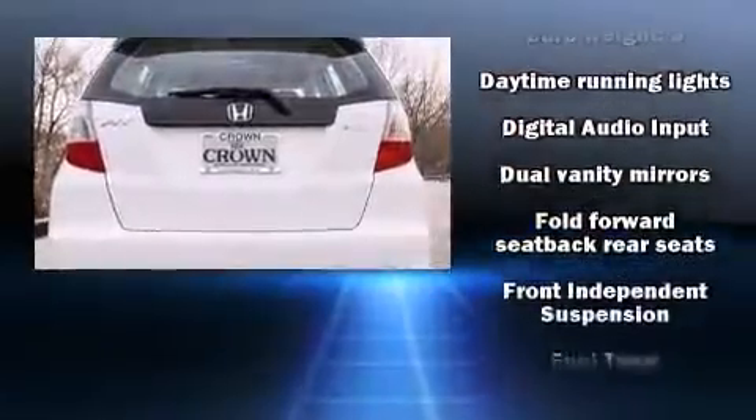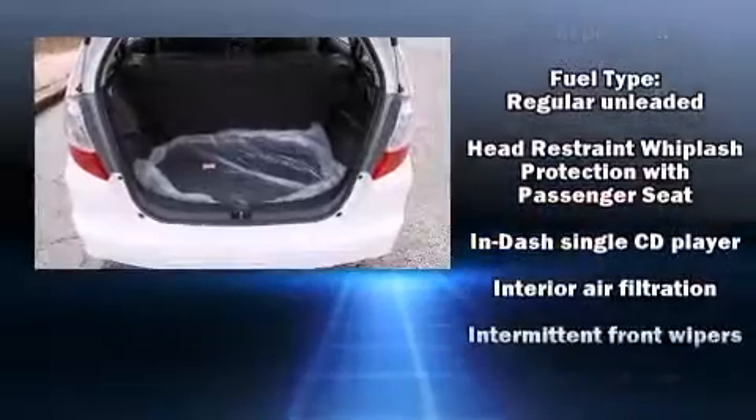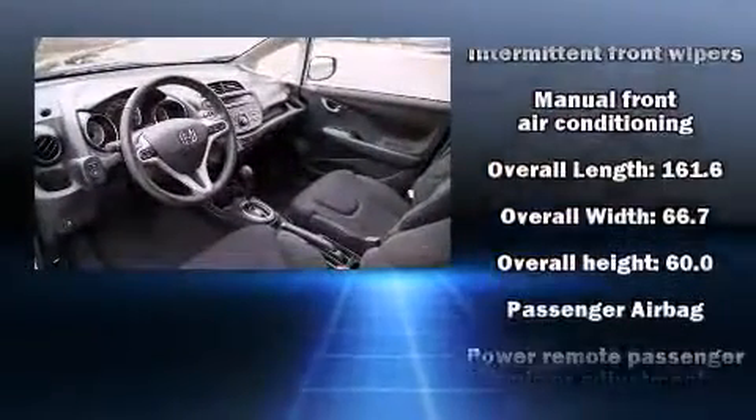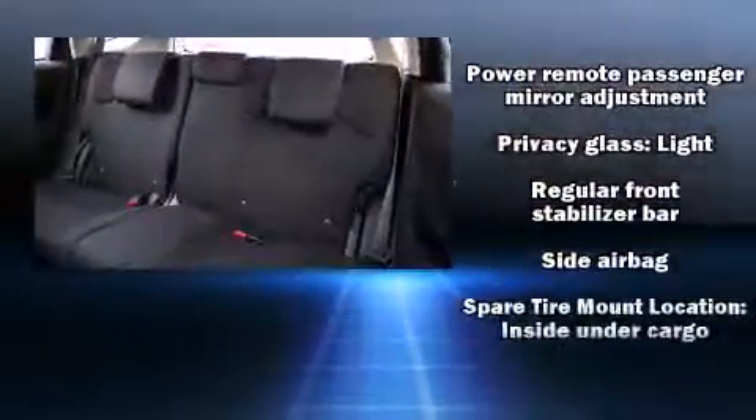Honda prioritized fit and finish as evidenced by a rear window wiper, a tachometer, remote keyless entry, and air conditioning. Storage solutions are integrated throughout the interior, demonstrating thoughtful attention to detail.